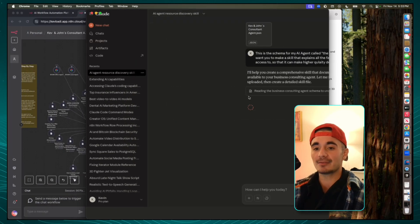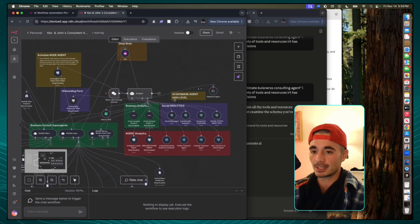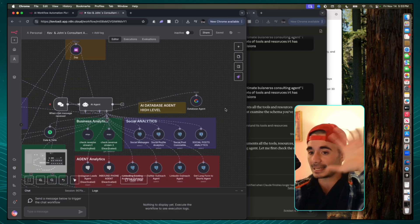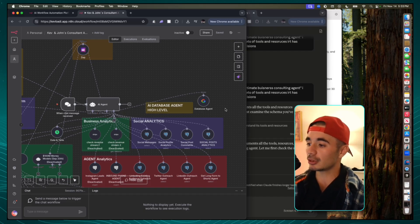The only thing I have to do to make this all work is change the AI model that this is running on. Previously we were running this on the Google Gemini model because the context limits were a lot higher. But now since we can give this agent a skill, we can use Claude Code and it'll be a lot more efficient.